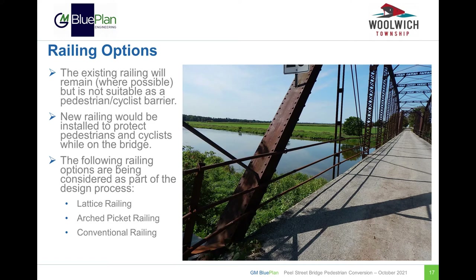Next, we will discuss railing options on the bridge. Note that the existing railing will remain where possible, but it is not suitable as a pedestrian or cyclist barrier. The rehabilitation provides the opportunity to install a new railing to protect pedestrians and cyclists while on the bridge. A lattice railing, arched picket railing, and a conventional railing are being considered as part of the design process and will be discussed on the next slides.